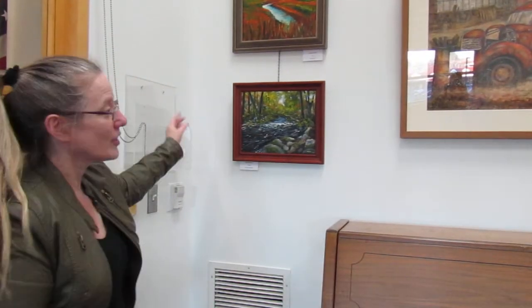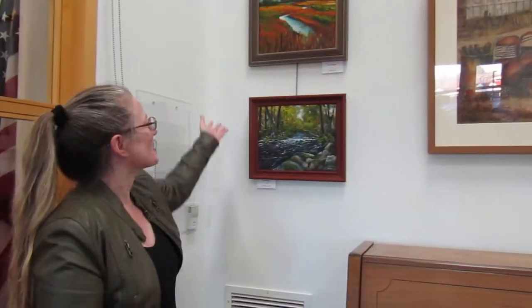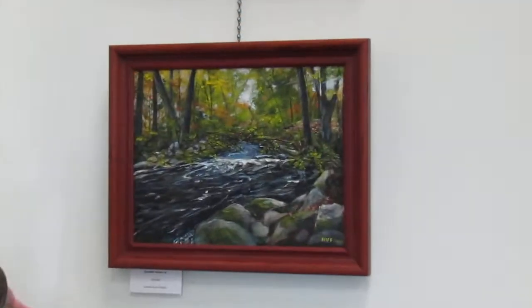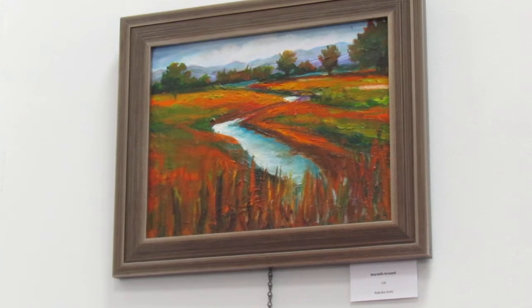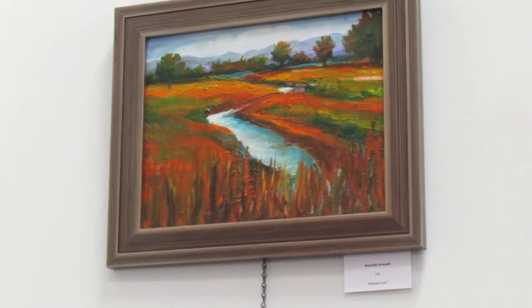Over here we have a watercolor. This is Norma Von Fricken - she has been a member for a very long time. And this is a brand new member, Raksha Salaam. She just did a demo for us that you can find on YouTube, posted on our website.